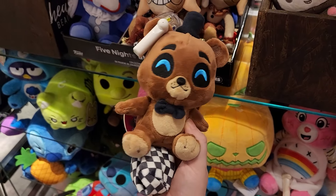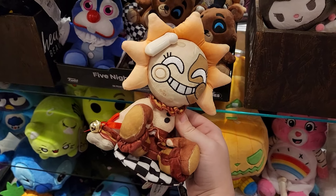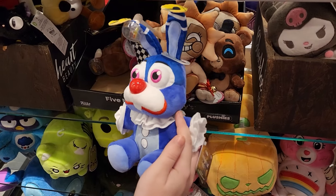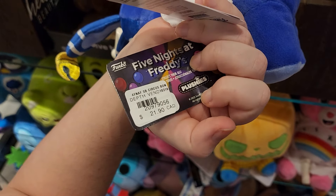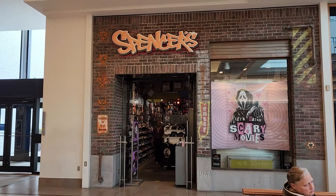Oh my god, they have the UTO shoulder riders! I am so happy these are in Canadian stores now. They have the same Freddy I already have and the Sun one too — I don't have the Sun one yet, but these little guys are expensive. Check out this Circus Bonnie plushie — he looks like a sad little clown and I kind of love it, but not enough to buy it. Alright, Hot Topic had some cool stuff, but let's go check out what Spencer's has today — and not go to the back of the store for any reason whatsoever.